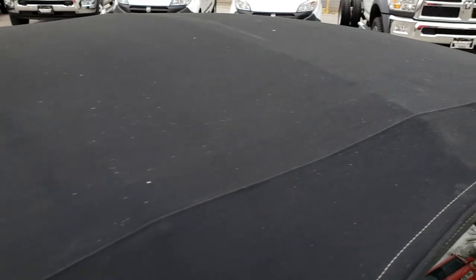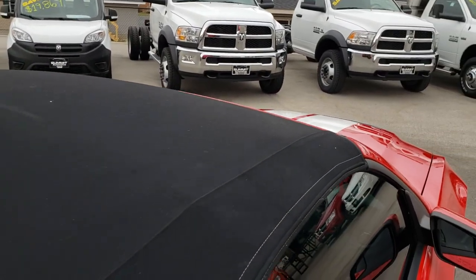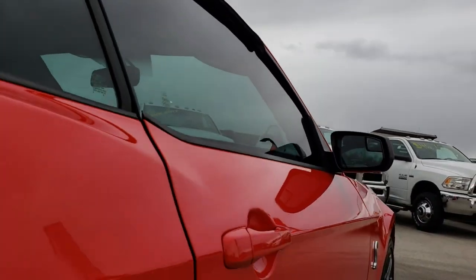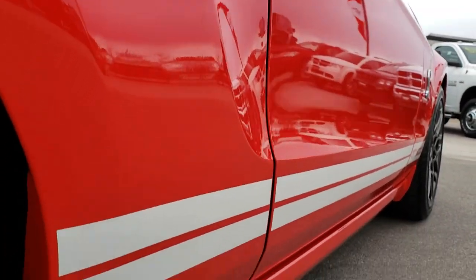It is a convertible. The soft top is in pretty nice condition — no rips or tears. Rear glass looks good. You can see just how clean it is down that side of the car.